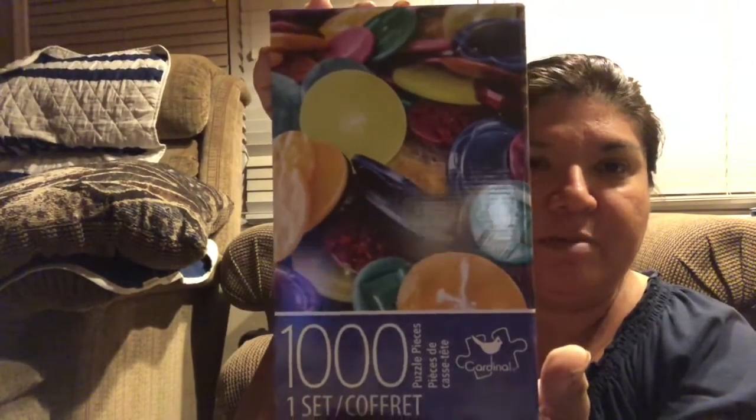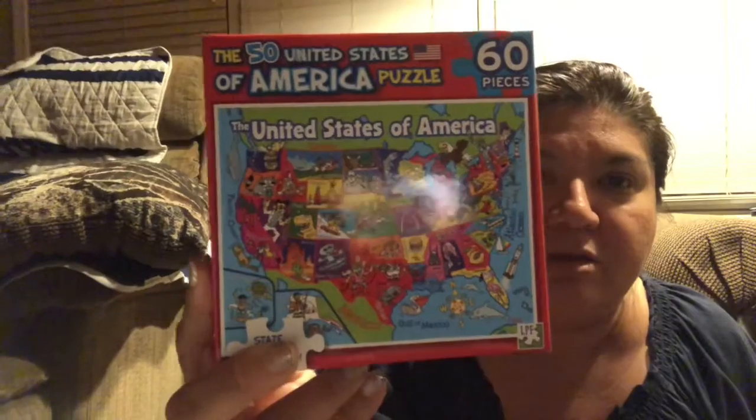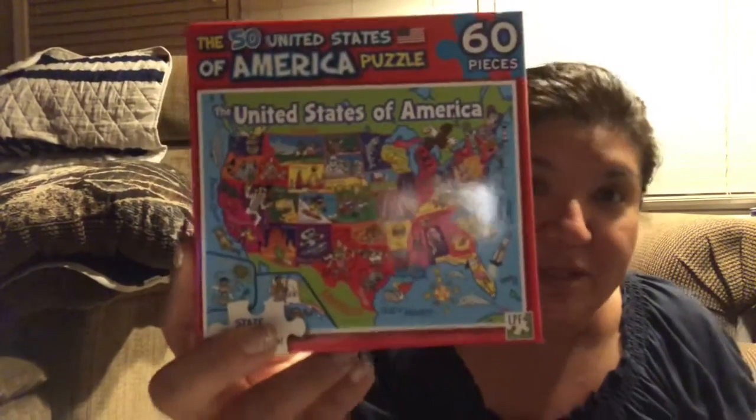We also got a bird feeder. Then we picked up some puzzles — things to put in the box so when someone's getting a little bored we can pick something and do that activity. There's a cute puppy puzzle — that actually looks like the puppy we're puppy sitting right now — and a Buttons puzzle, which I thought was cool for a whole family puzzle. We also got a States of America puzzle to help the little guy learn the states.